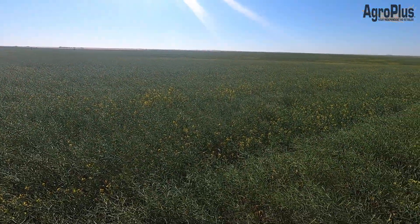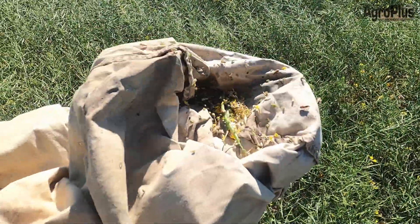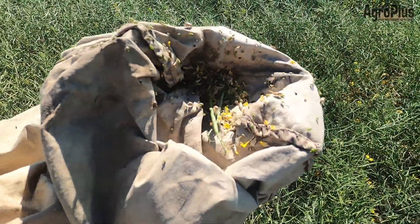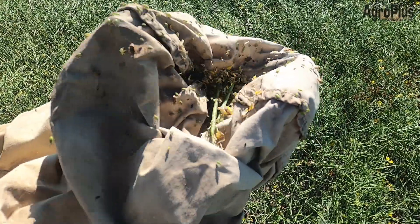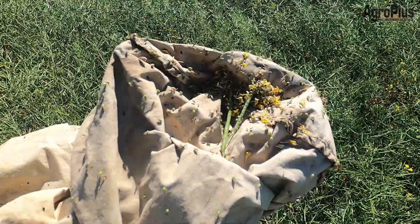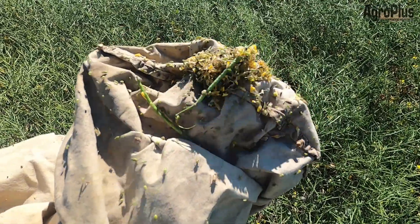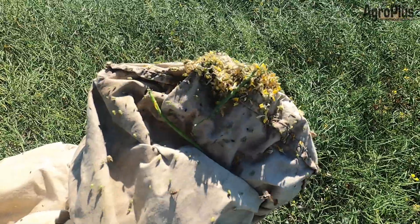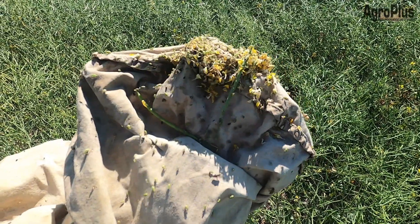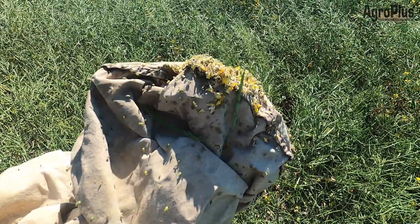Here's another field of canola, still fairly green with still a couple of flowers here and there, and once again very high numbers of lygus nymphs. Most of these are small enough they do not have the black triangle on their back yet, but in this heat they will be developing to that stage very quickly — within the week for sure. So I'm definitely going to recommend spraying this field to get these guys controlled before it's a problem, because there are hundreds of them in 10 sweeps.